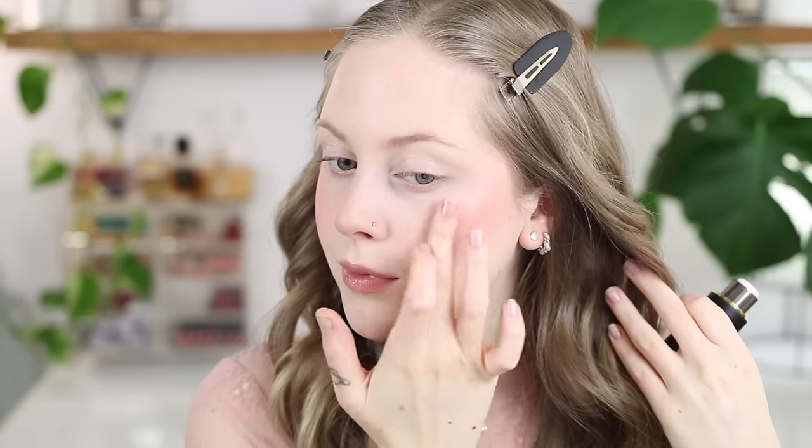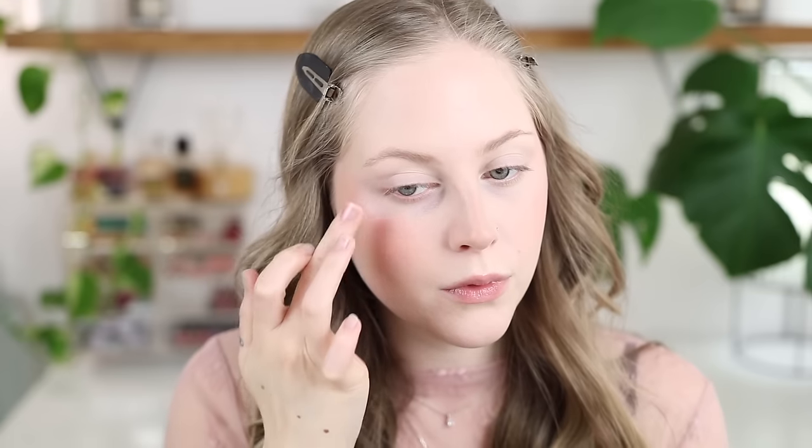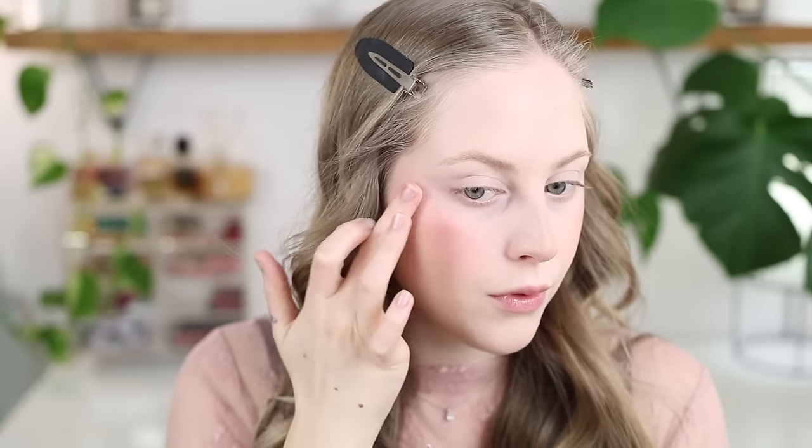The one I have on today is from Westman Atelier — a great brand to shop during the sale because they're so pricey without that discount. The Lit Up Highlight Stick in the shade Lit, which is a white purple — it has a really sheer base and gives you that ethereal glow. These are really dewy, so they don't last super long, and just beware they are very dewy products. If you have very dry skin, you'd love these. I like these in moderation — I just love the shade, it's so pretty.